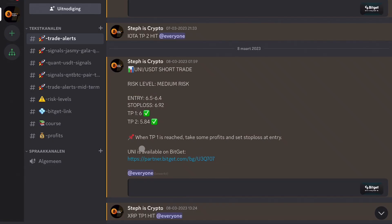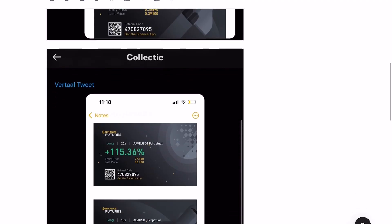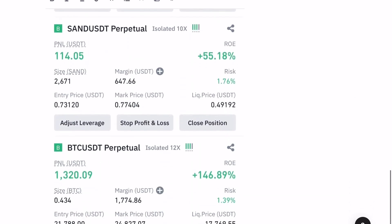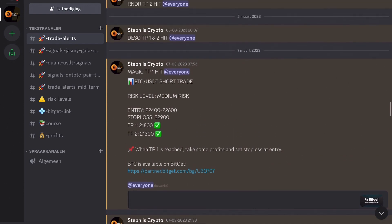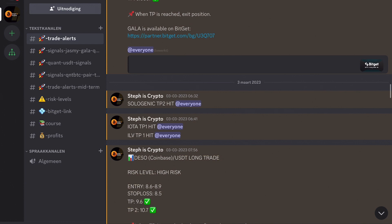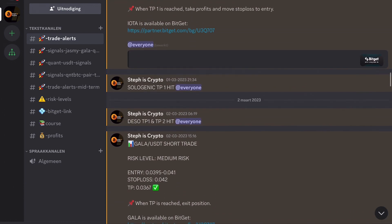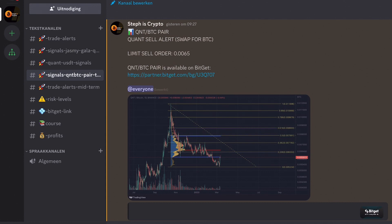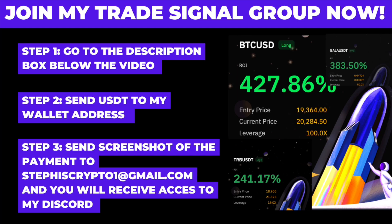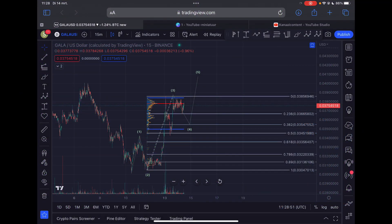Before we dive further into the video, I want to make you aware of my trade signal group. My signal group has helped me and others make some serious profits over the last few months. You don't need any special skills or knowledge to start making money with it. When you join, you'll receive alerts on the most promising trades, including entry and exit points, stop-loss levels, and potential profit targets. Our signals have constantly outperformed the market with an average win rate of over 70%. Join my signal group today by following the steps in the description below.